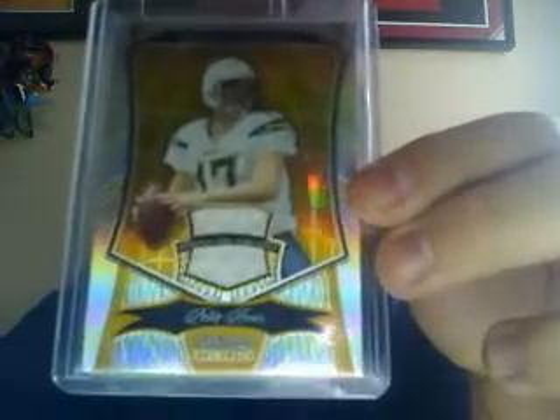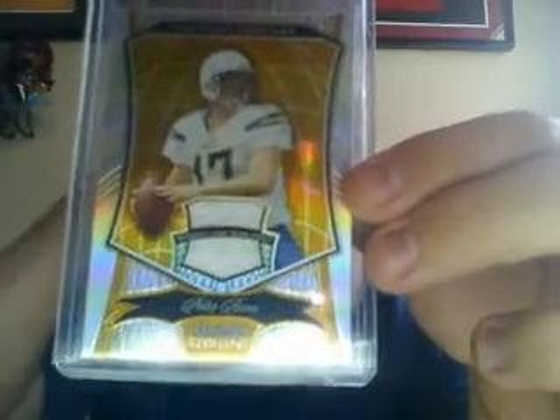For the mail day, I got this from eBay — the gold refractor jersey of Philip Rivers out of Bowman Sterling 2009, numbered 24 of 25. Picked it up for 99 cents, so pretty happy about that.